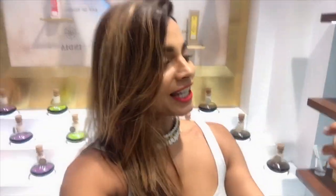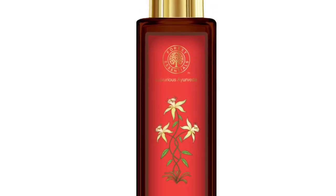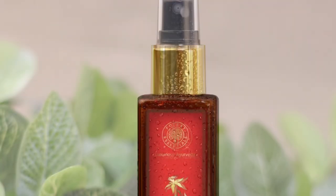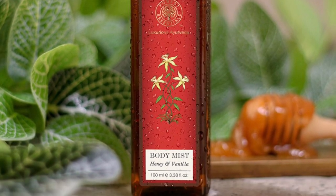Now the body mist — my favorite pick is the Honey and Vanilla Body Mist. It has an extract of pure vanilla essential oil, honey, and fresh aloe vera juice. This mist leaves a long-lasting, calming, and soothing aroma on your skin, which is perfect for summers. It's amazing — I just feel like spraying it all the time. The honey and vanilla body mist is a must-have in your summer care kit.